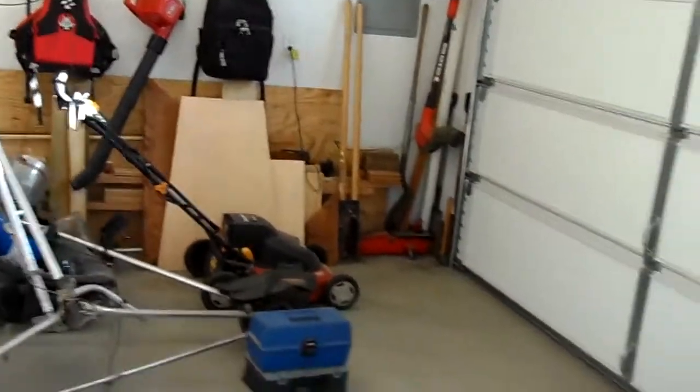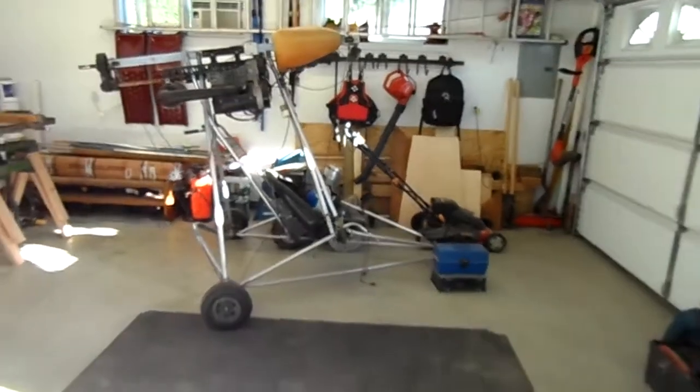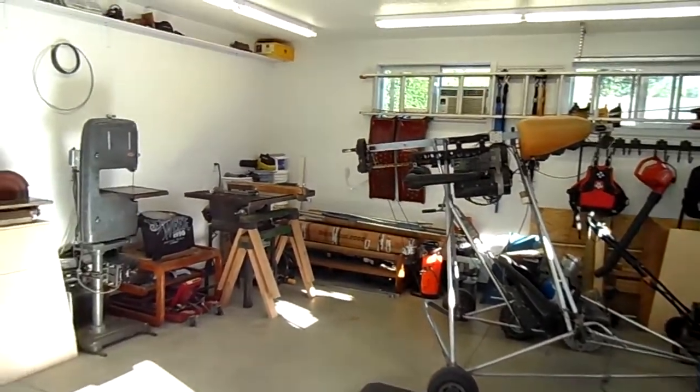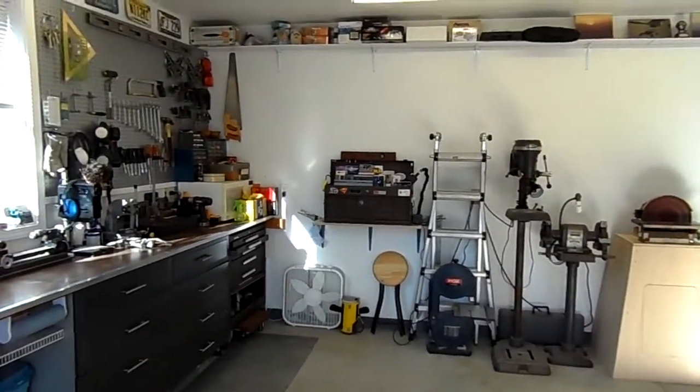Over here is the yard work side. A few other odds and ends. And of course, the ultralight that will someday fly again. And there you go — that's my shop in Oregon. What a nice place. Thank you for viewing.